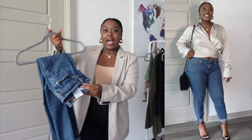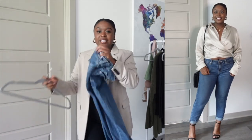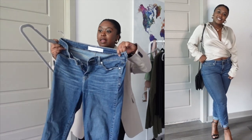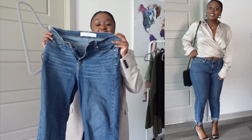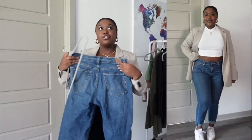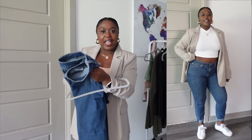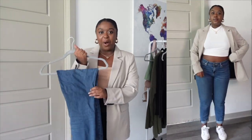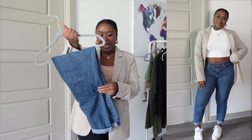So the first item is these jeans — they're actually some mom jeans. I got them from Amazon, they're from the brand Levi. I really like these because they're super comfortable, they have a little bit of stretch, and they were super affordable.